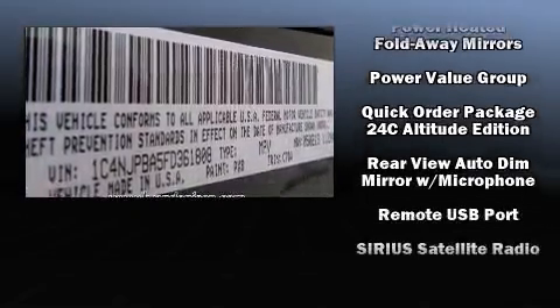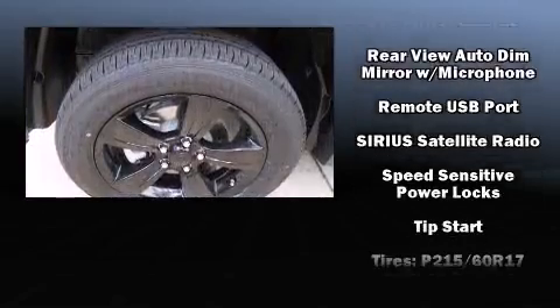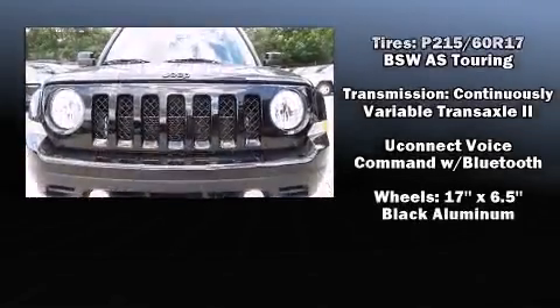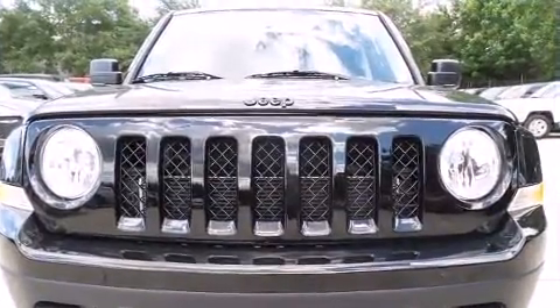Jeep also prioritized safety and security with features such as head curtain airbags, front side impact airbags, traction control, brake assist, anti-whiplash front head restraint, a panic alarm, and ABS brakes.